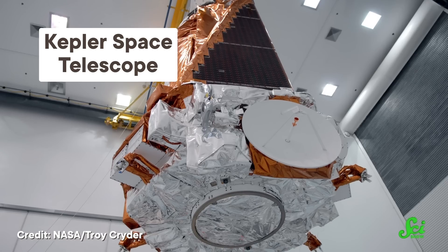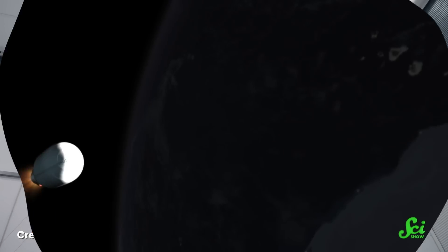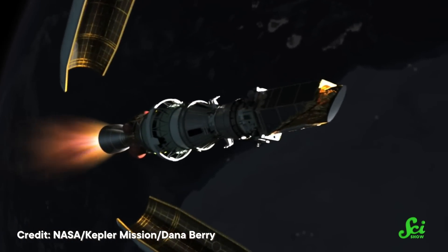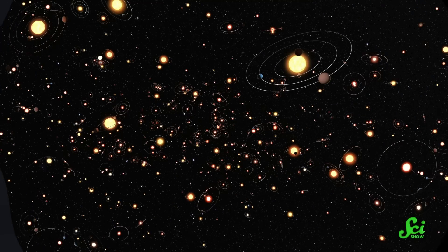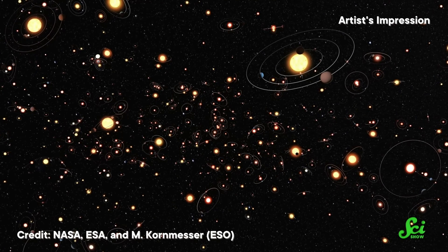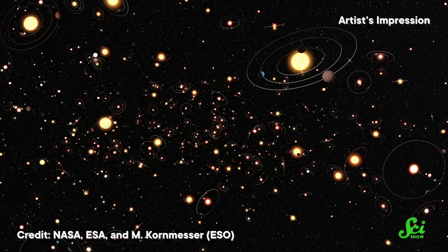In 2018, the Kepler Space Telescope retired as the MVP of exoplanet hunters. When it launched nine years earlier, we only knew of about 300 planets beyond our solar system. Kepler found more than two and a half thousand — over 60% of the confirmed exoplanets out there today were discovered by this one telescope. So at least in volume, the mission was a huge success.